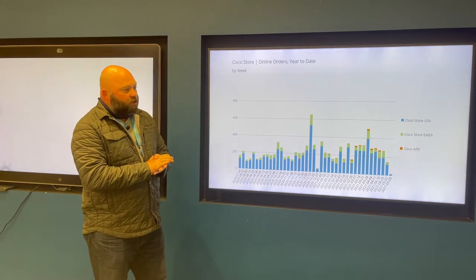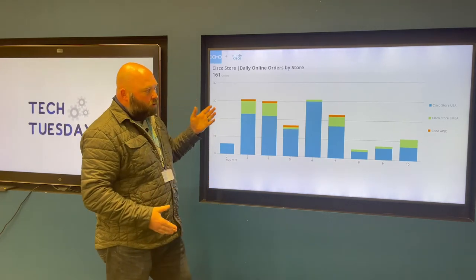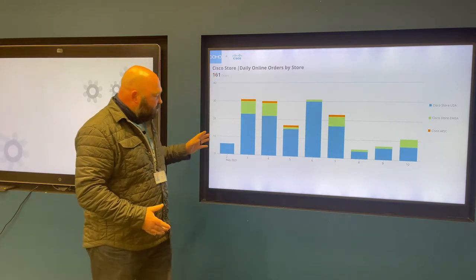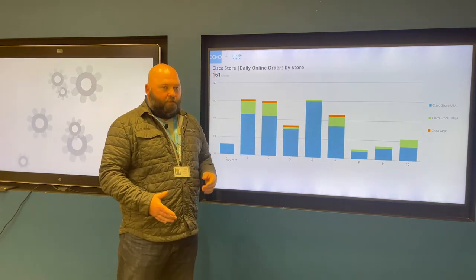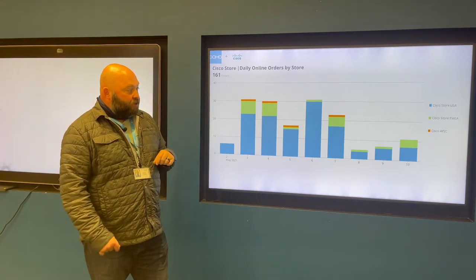The first visualization here is our daily online orders by store. We have three different online stores: USA, EMEA, and APJC, and this shows every day's sales for the month of May. You can kind of see sales numbers as they go through the last week.